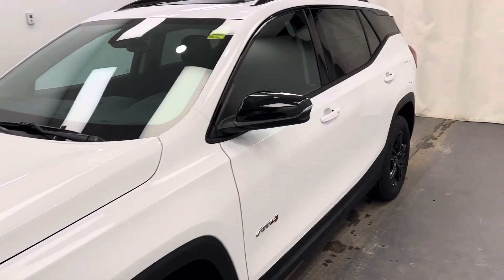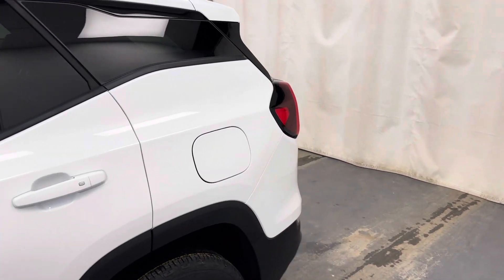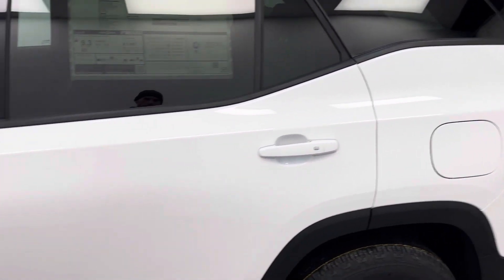This is stock number 254630. It's a 2024 GMC Terrain. This one is the AT4 edition in white.